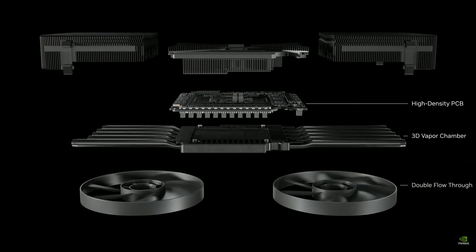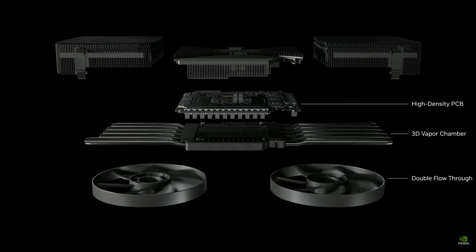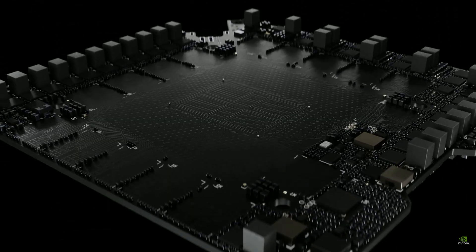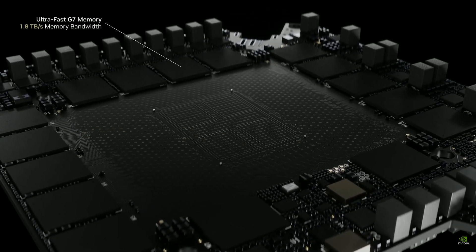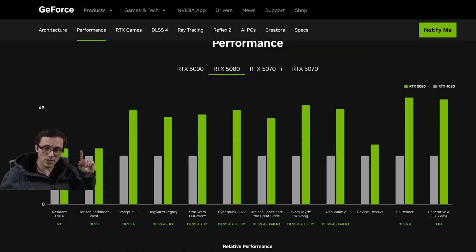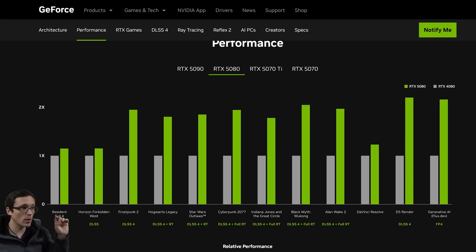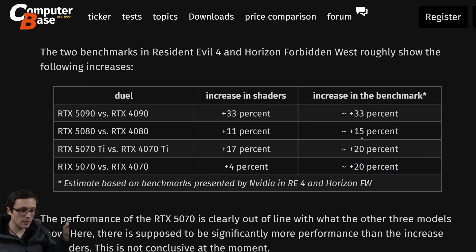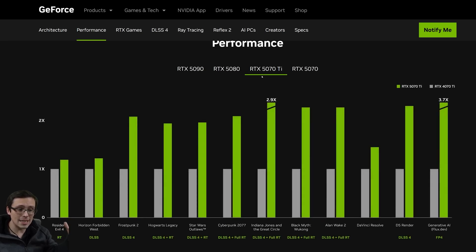With the NVIDIA RTX 50 series of GPU about to launch, I wanted to compare generational performance gains that NVIDIA made with the RTX 40 series over the 30 series, and the improvements that the RTX 50 series is making over the 40 series. Daniel Owen did a pretty good video going over the charts that NVIDIA has released, looking at a few games not using DLSS 4 MFG — apples to apples comparison. He concluded that the RTX 5090 was on average 33% faster than the 4090, and that metric shrinks down a bit as you travel down the stack.